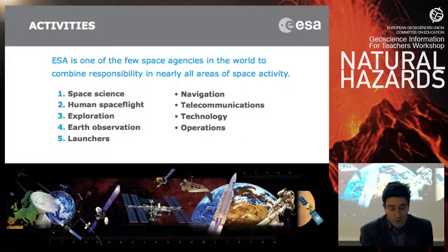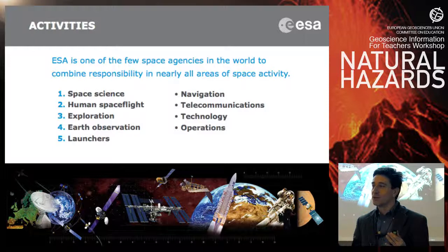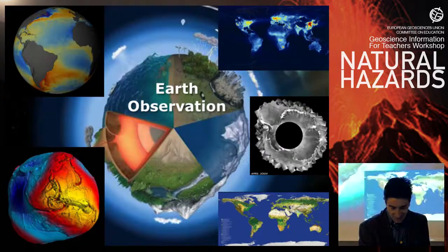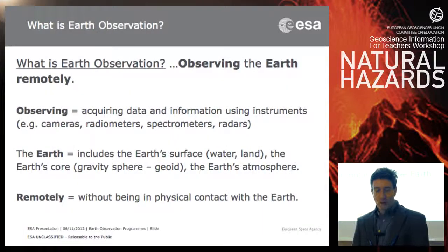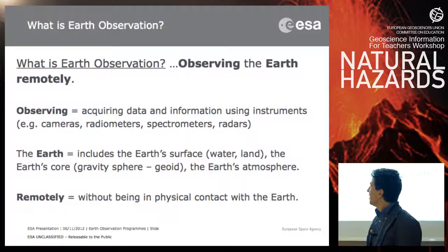Earth Observation is a very large field. The Earth is not only land — it's also water, oceans, the inner part of the Earth, and the atmosphere. It's Earth in the widest sense. It's observation because we are studying and monitoring the Earth from space. It's remote because the satellite is far away and takes observations without physical contact with the Earth.